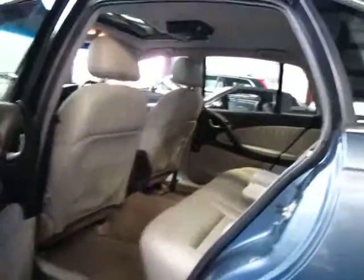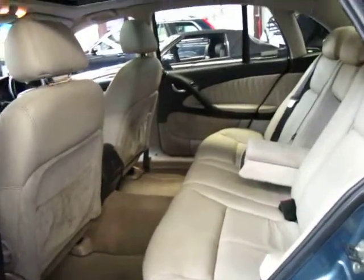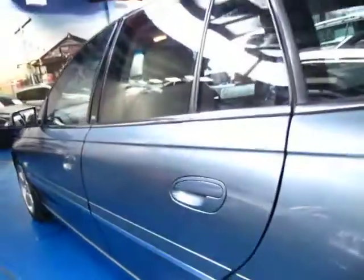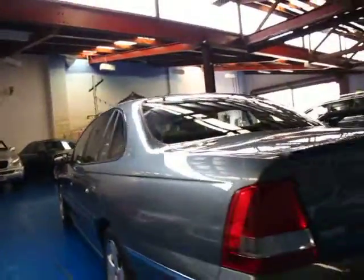As with every Statesman, it's got a huge amount of leg room in the back. All the leather seems to be in very, very good condition. The car in general really does seem to be in very good condition for 148,000 kilometres.